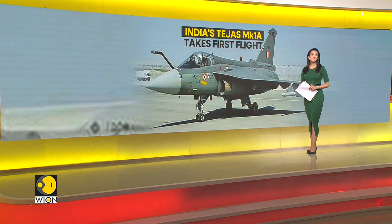Notably, the Light Combat Aircraft has already been inducted by the Indian Air Force. It is equipped with enhancements that set it apart from its existing contemporaries. Let's find out more about the LCA MK 1A.